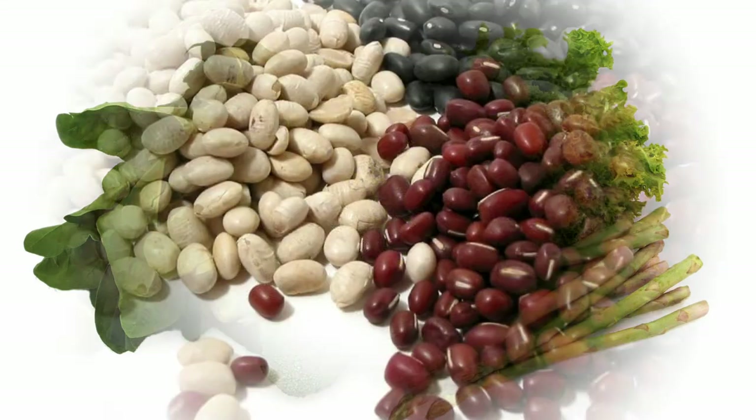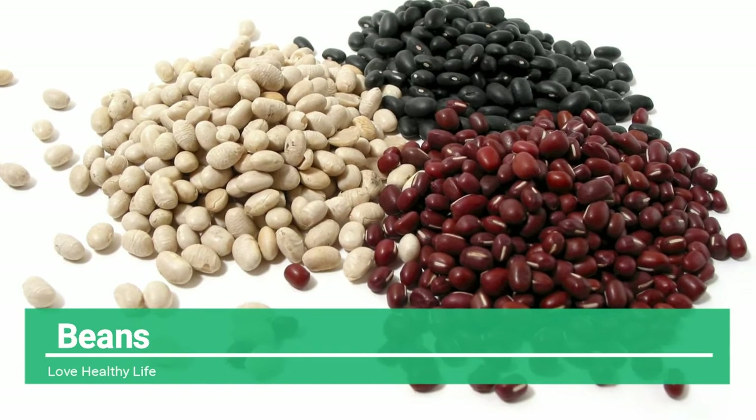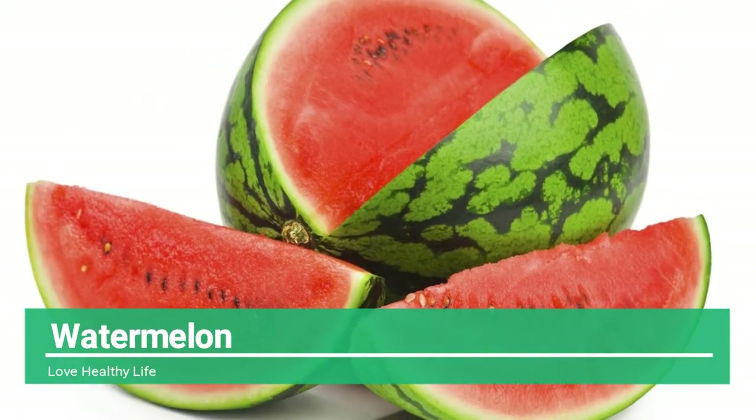Beans — consuming beans on a regular basis helps to get rid of body fat, develop body muscles, and improve digestion. Beans also help you feel full for a longer duration, thus avoiding overindulgence. Add beans to your diet if you want your midsection to be firm.